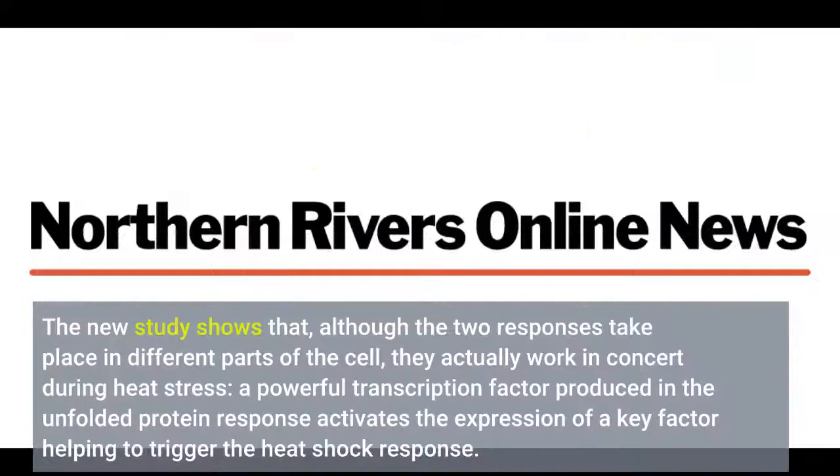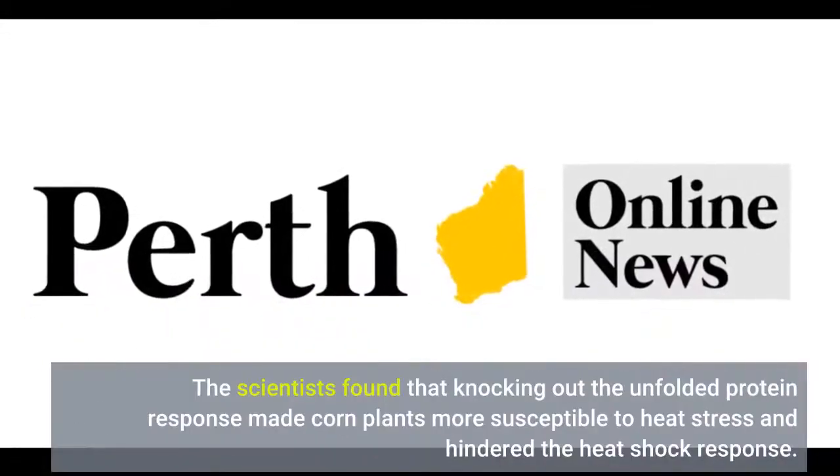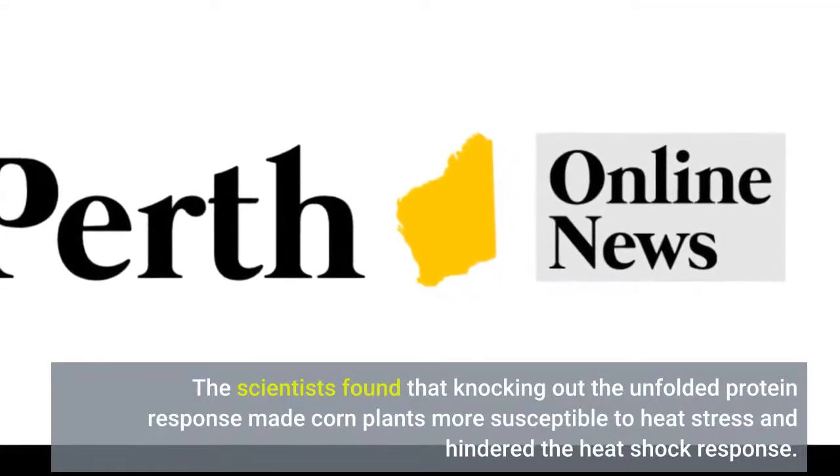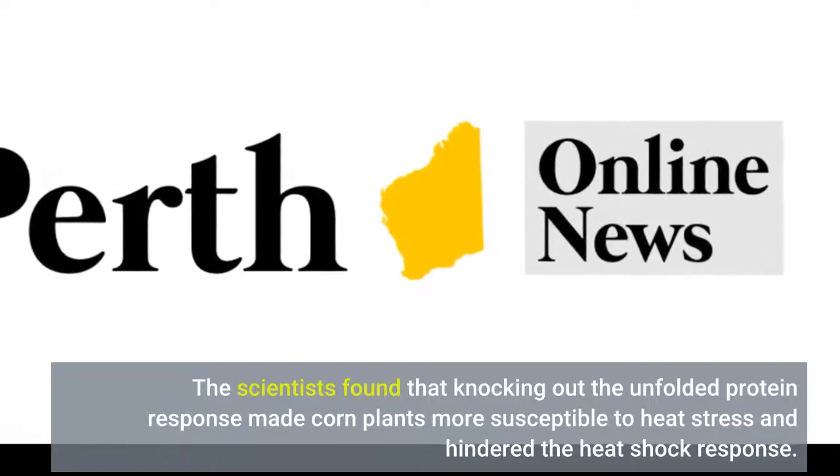The new study shows that, although the two responses take place in different parts of the cell, they actually work in concert during heat stress. A powerful transcription factor produced in the unfolded protein response activates the expression of a key factor helping to trigger the heat shock response. The scientists found that knocking out the unfolded protein response made corn plants more susceptible to heat stress and hindered the heat shock response.